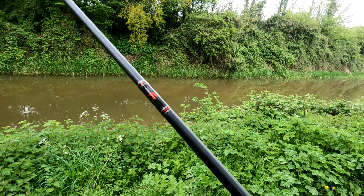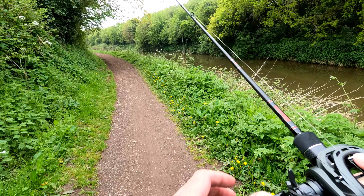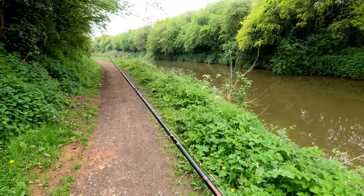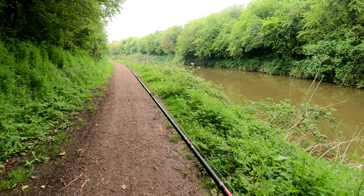So there we are mate, back on the canal again. We're on the hunt again for perch today. I'm on the micro fry from the last session — what are you on? I've got one of these, it's a little Spro Street Shad.